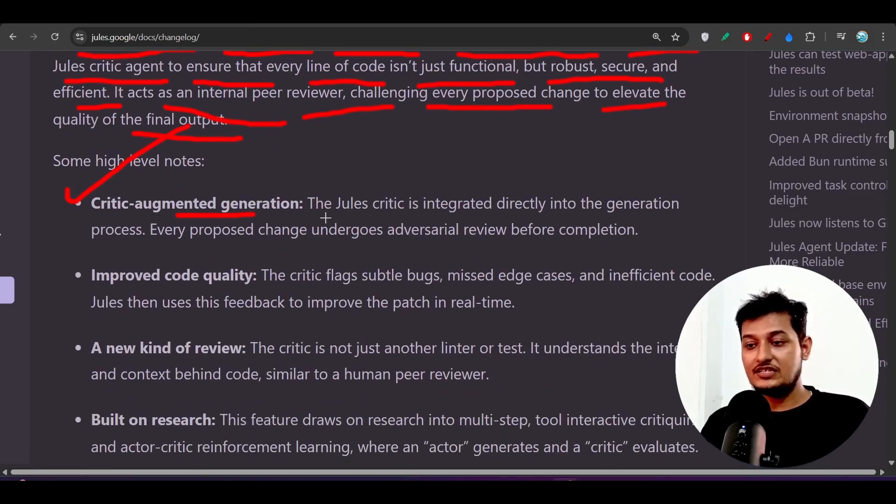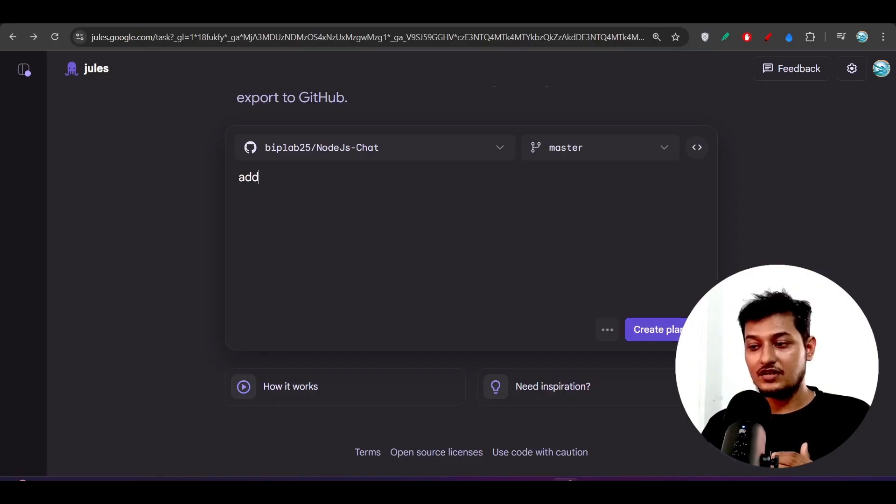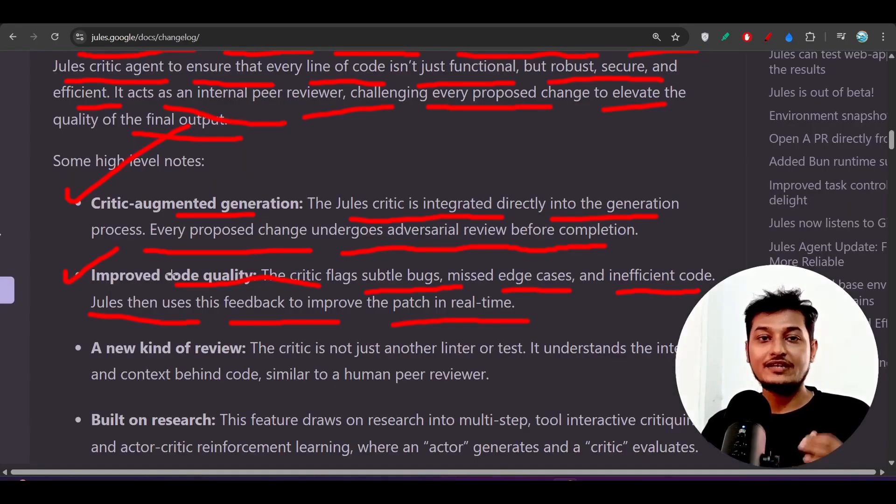This is called critic augmented generation. The Jules critic is integrated directly into the generation process — every proposed change undergoes adversarial review before completion. The critic flags subtle bugs, missed edge cases, and inefficient code, and Jules uses this feedback to improve the patch in real time.